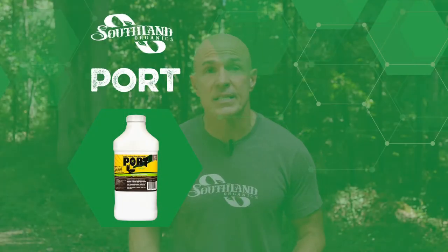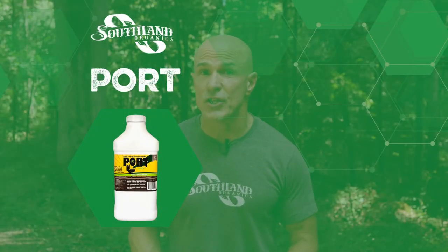When visitors come to your park, make sure that they're smelling the great outdoors and not the vault toilets. I'm Allen Reynolds with Southland Organics. We specialize in finding natural solutions to natural problems. Let's talk about a problem that's as old as civilization itself: human waste.